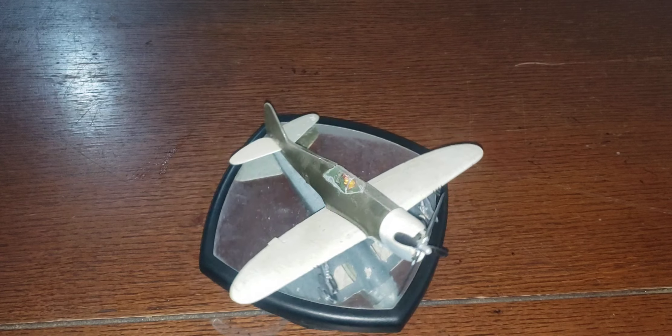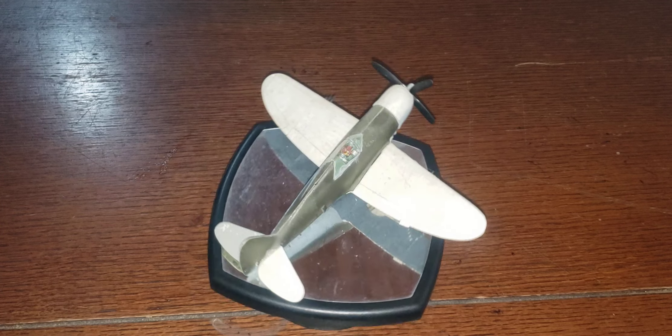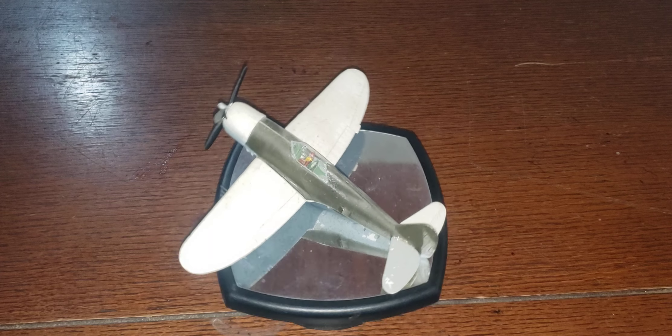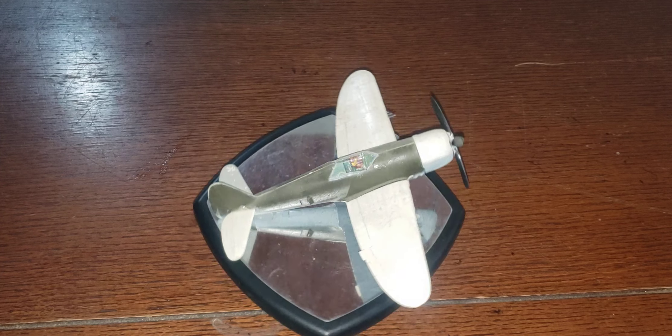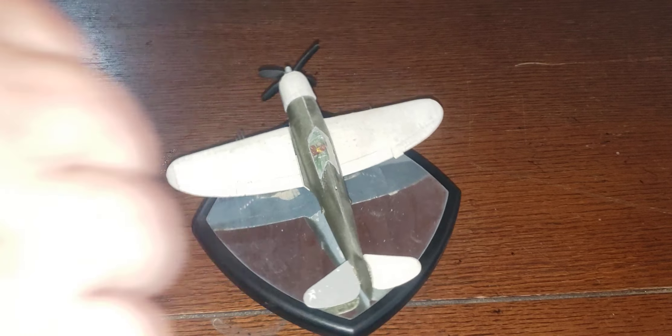Pretty evident on this plane too. This is a Republic P-47B — this is the Razorback edition of the Thunderbolt. It has a 2,000 horsepower Pratt & Whitney Double Wasp 18-cylinder engine, and its max speed was 412 miles an hour.